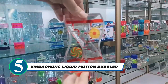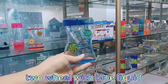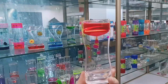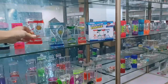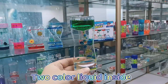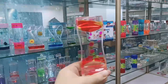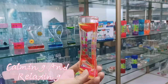Searching for a stress-relief toy that captivates both kids and adults? The Exenbaohang Liquid Motion Bubbler is the answer. This four-pack set offers a soothing and colorful sensory experience, perfect for refocusing and reducing stress and anxiety. With its leak-proof and durable design, it's a worry-free addition to any desk or home space. The absence of batteries or ticking sounds makes it ideal for kids with autism and ADHD, stimulating calming relaxation through sensory play.